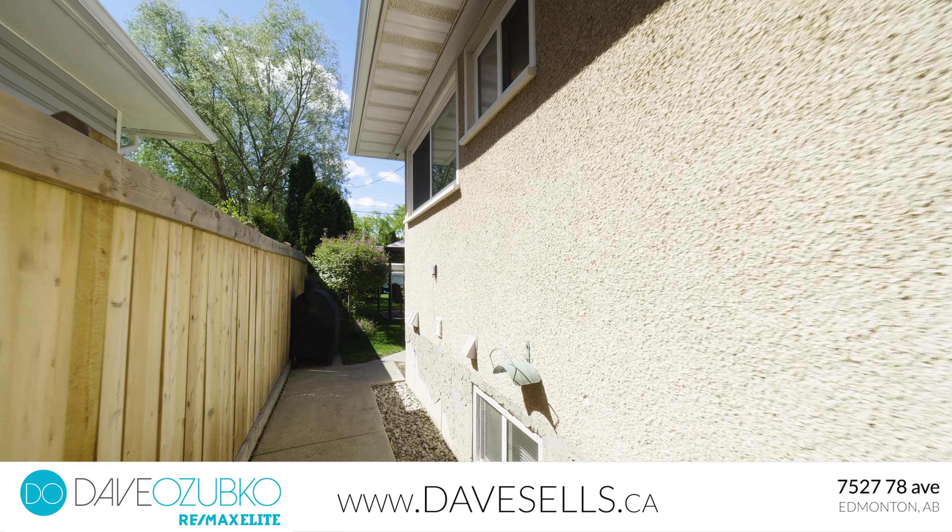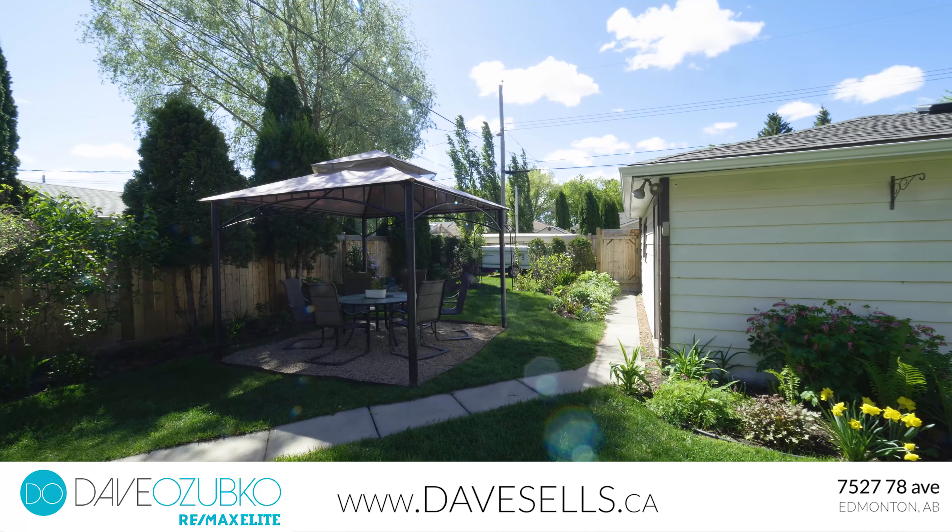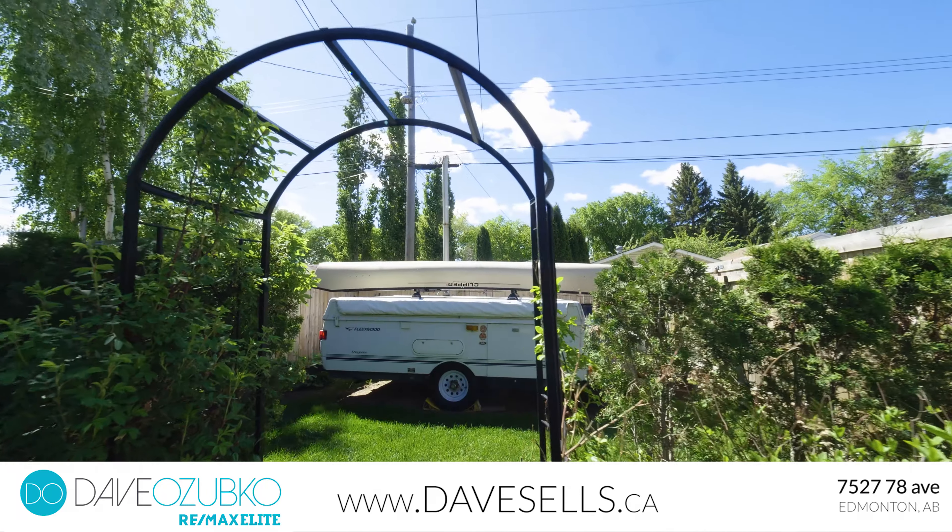Outside you'll find a low-maintenance, south-facing yard with a patio and new fence with a gate to access your rear RV parking and garage.